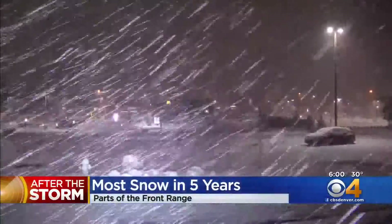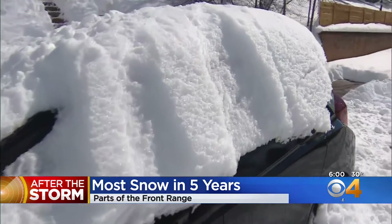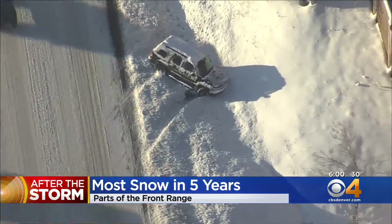The Denver area was right in the bullseye. A winter storm delivered a big blast of snow. A lot of us woke up and went right for the shovel, and the storm created a mess during the morning commute. Copter 4 spotted spinouts all over the interstate.